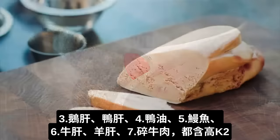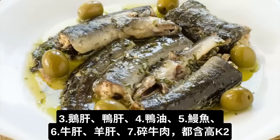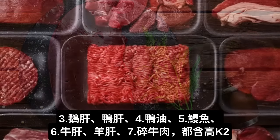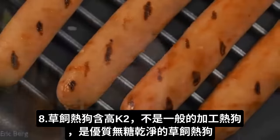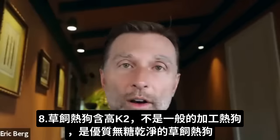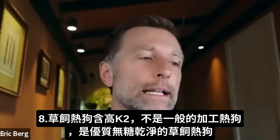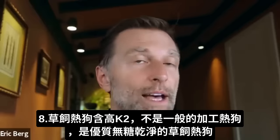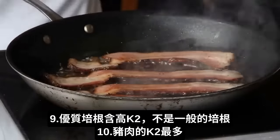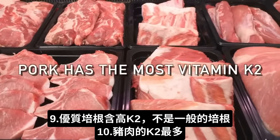Other K2 sources include goose liver, duck liver, duck fat, eel — yes, eel is loaded with vitamin K2 — beef liver or lamb liver, ground beef, and grass-fed hot dogs. Not the processed hot dogs you get at a ballgame, but high-quality, grass-fed, no-sugar-added clean hot dogs. Also bacon — not commercial regular bacon, but higher-quality bacon. In fact, out of all the meats, pork has the most vitamin K2, which is interesting.